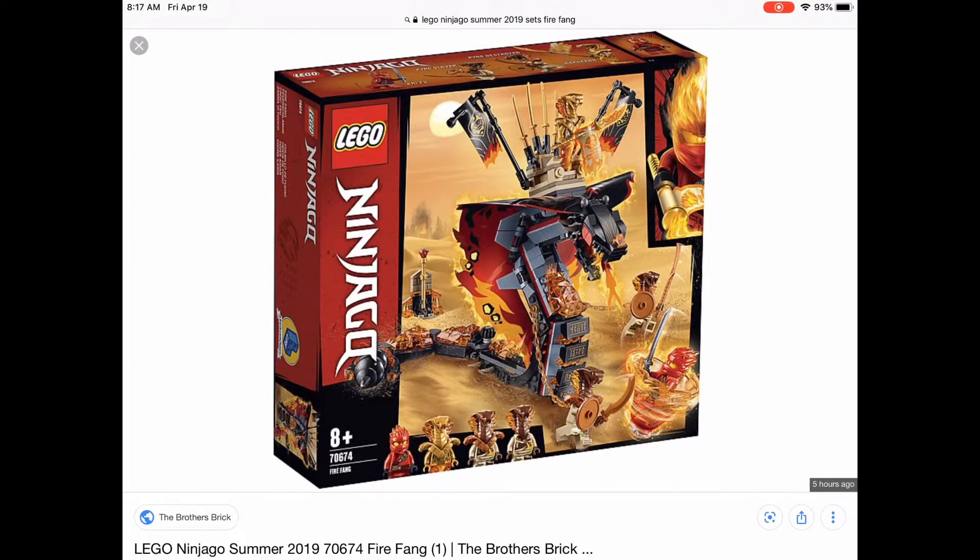But who cares. That's basically it for the Ninjago sets. I'm just gonna wait a couple seconds until this stops.